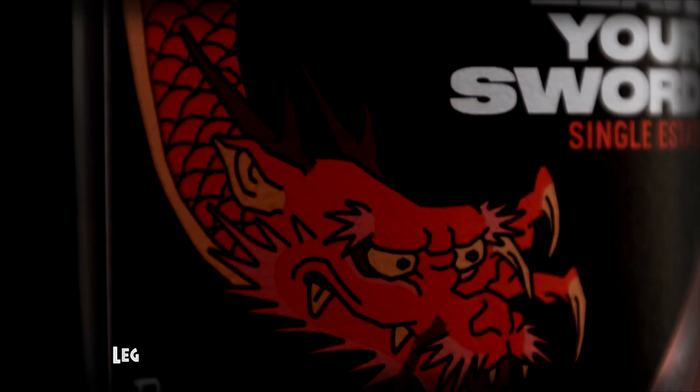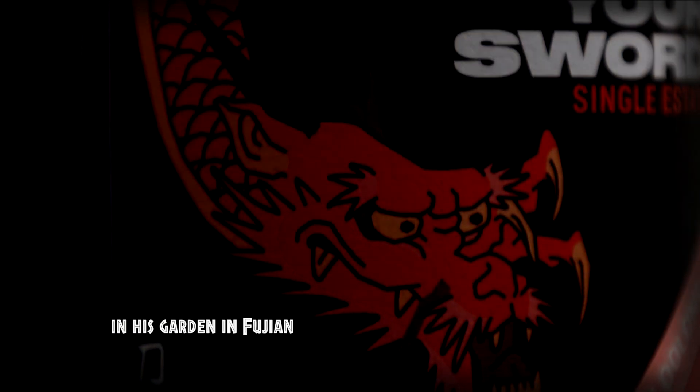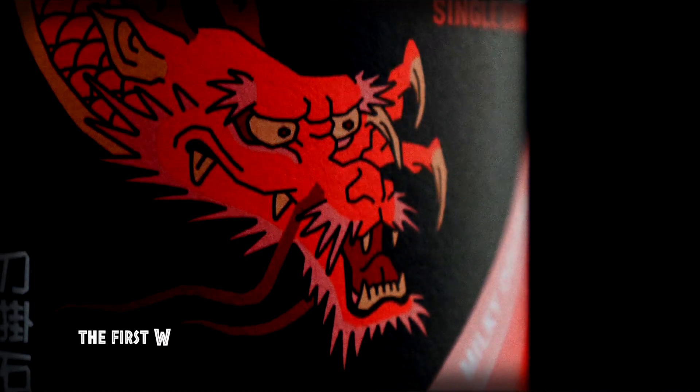Oolong literally translates to black dragon. Legend has it that one day, a tea farmer was walking in his garden in Fujian looking for some new flavor. Immersed in his thoughts, he saw a black snake emerging from the depth of a tea tree. Believing it to be a sign, he sampled the leaves and thus birthed the first Oolong.